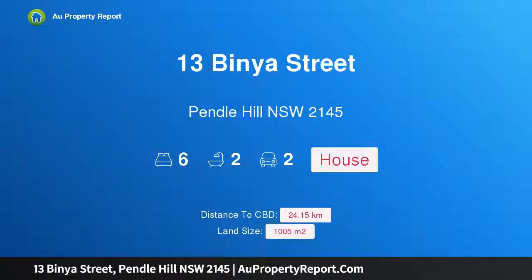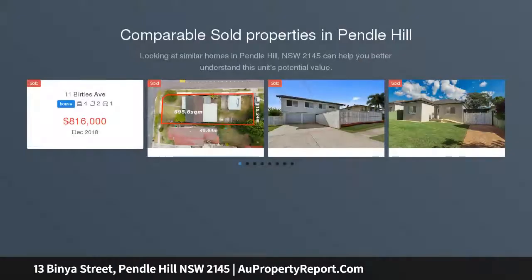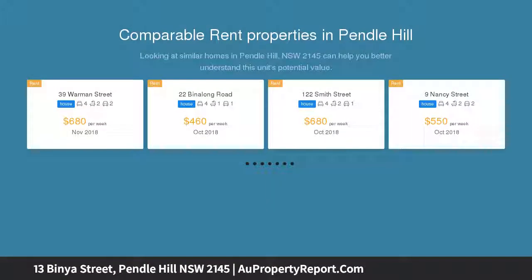Hi, I am glad to introduce Property 13 Vineyard Street, Pendle Hill NSW 2145, two for the price of one. If you're an investor looking for maximum return on your investment, then you've found it here with an oversized 1005 SQM property already set up with two separate standalone residences.